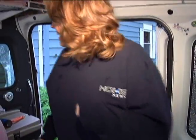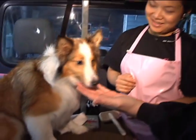Hey, Amy. Hi, how are you? This is Coco. Hi, Coco. Oh, you're sweet.